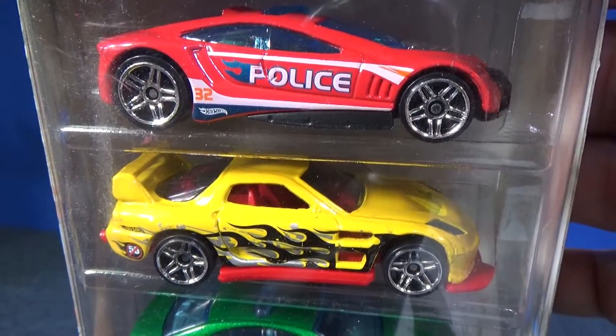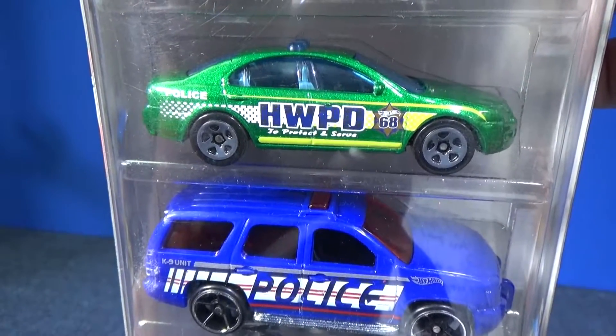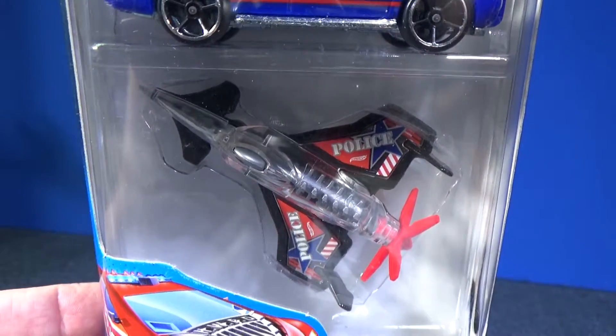In this pack there's Speed Trap and 24-7. Here we have Ford Fusion and the 07 Chevy Tahoe. And on bottom, I haven't seen this one in a while either — that's Poison Arrow.